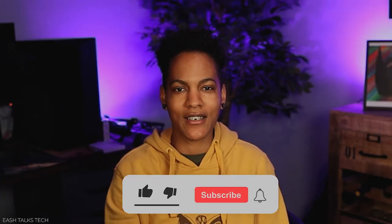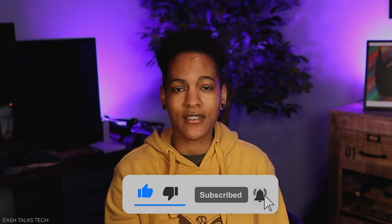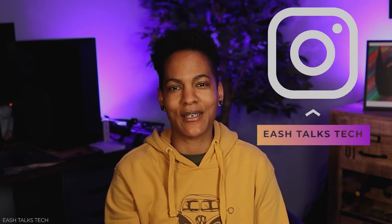If you like what you've seen so far, don't forget to like, share, and subscribe. And if you're interested in my life on the other side of the camera, check out my Instagram. The lens I'm using is a Sigma 16mm lens with a 1.4 f-stop. I'm going to be shooting in 1080p, so the Canon M50 Mark II is great for that.